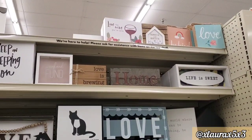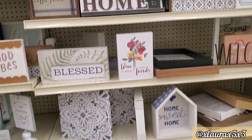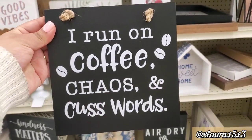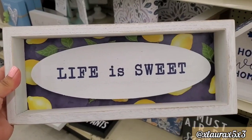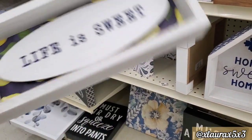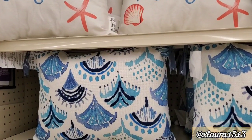Here is a look at their aisle full of signs. This coffee sign is priced at $4. And they also have a lemon one — 'Life is Sweet' — $6. They also have a collection of pillows: 'You, Me, and the Sea' — $15.